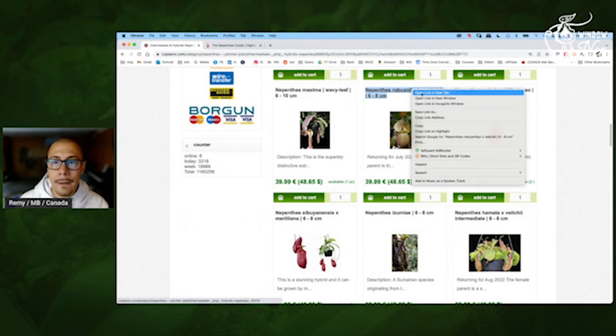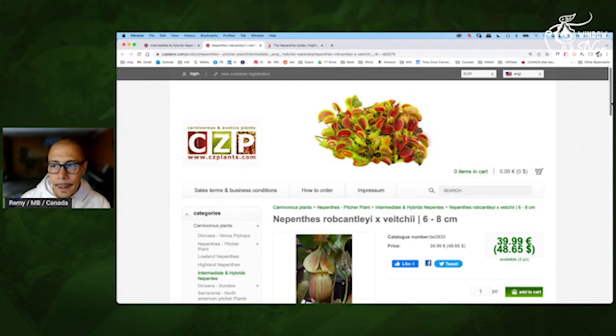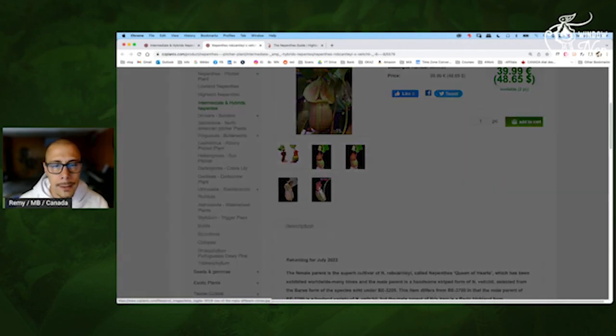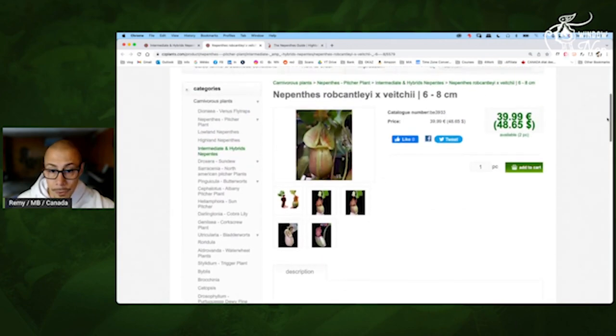Robcantleyi Vichii — I have it. It's clearly growing faster than pure Robcantleyi, so that's great. You may not exactly know what you will get from this cross — depending on the influence, it may have stripes, or it may only have this nice red-pink color. I heard this cross is really flexible, so you don't know what you will get — it's really like a box of chocolates. But that's going to be a very nice peristome for sure.